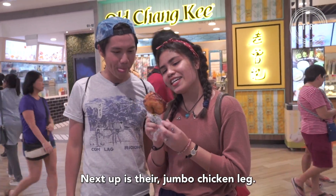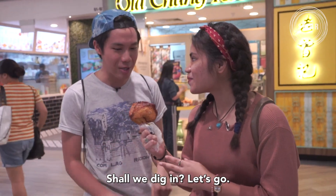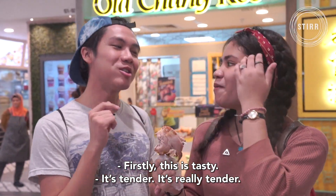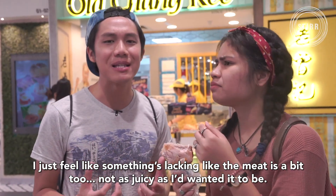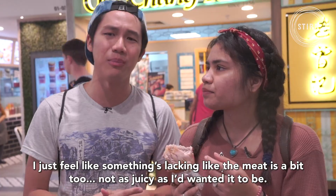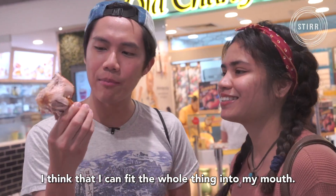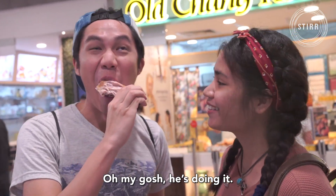Next up is the jumbo chicken leg. It is called a jumbo chicken leg but it's smaller than my palm. Shall we dig in? Let's go. Firstly, this is tasty — it's tender, really tender, and really good. I just feel like something's lacking. The meat is a bit too... not as juicy as what I wanted it to be. As a whole, it's very well seasoned. I think the skin is very crispy and I think I can actually fit the whole thing into my mouth. That's what she said!